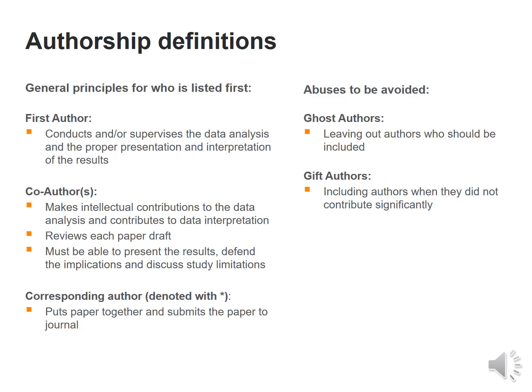Ethical publishing has become very important recently. The general principles: the first author conducts or supervises the data analysis and presentation and interpretation of results. Co-authors make intellectual contributions to the data, review the paper draft, and must be able to present the results, defend the implications and discuss study limitations. The corresponding author, denoted with a star, puts the paper together and submits it. Abuses must be avoided — there should be no ghost authors (leaving out authors who should be included) and no gift authors (including authors who did not contribute significantly).